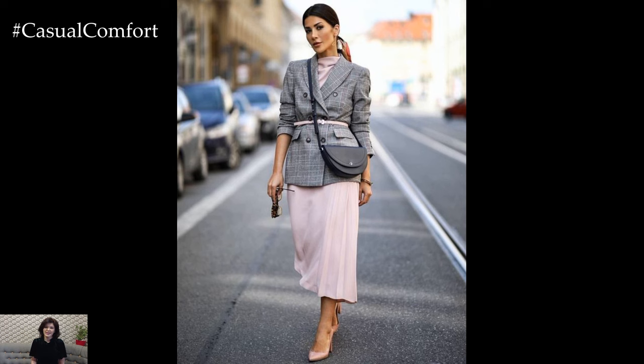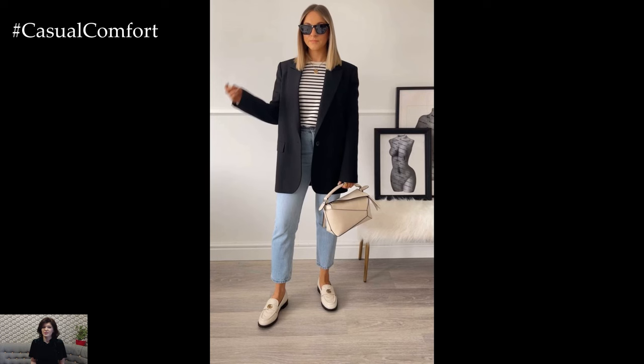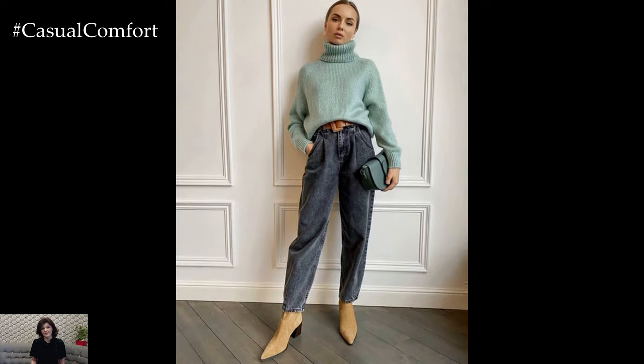Business casual outfits for women strike the perfect balance between professionalism and comfort, offering versatility and style for a variety of workplace settings. This dress code allows for more flexibility in attire while still maintaining a polished and put-together appearance.